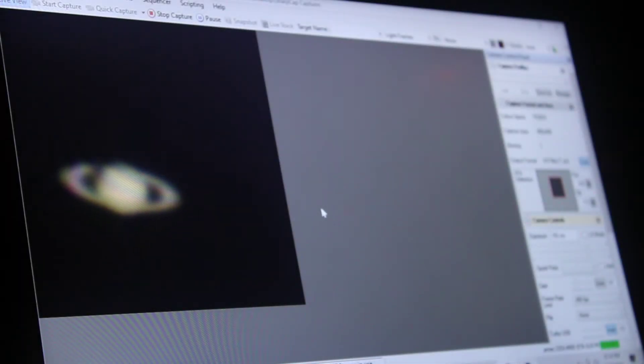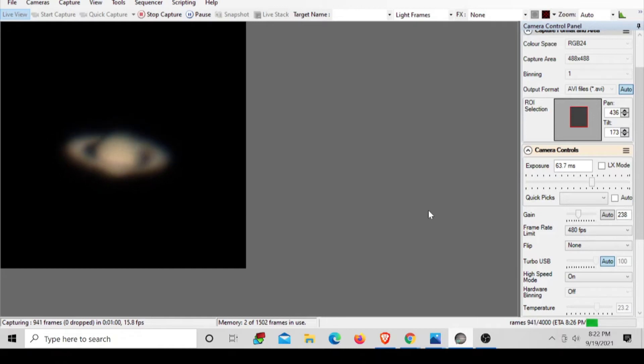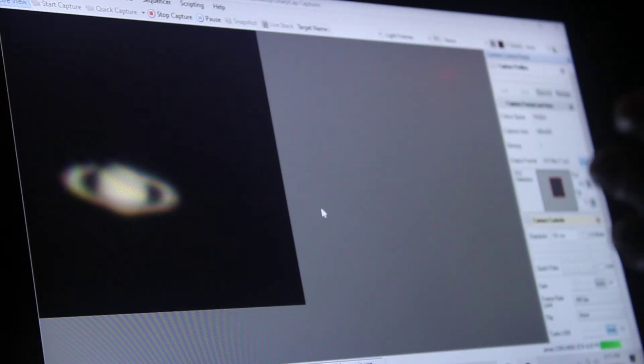Here we are back with the planet Saturn live through my telescope. You can see Saturn right there on the computer screen. The seeing conditions are pretty good — fairly good — but I was expecting a little better. Maybe as the night goes on the seeing conditions will get better. I'm happy that I actually did get the planet Saturn. I can see some of the Cassini division there, and right now I'm currently taking video files of it. I'm not going to take too many video files because they store up a lot of space on my computer hard drive. But there it is — there is Saturn right there.